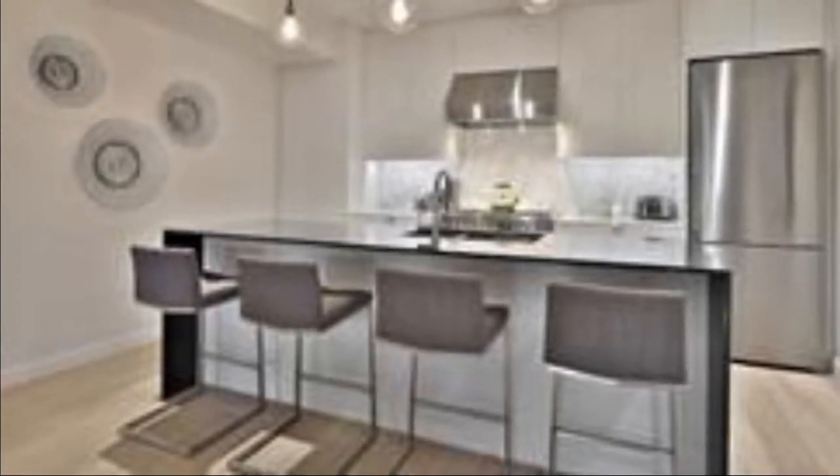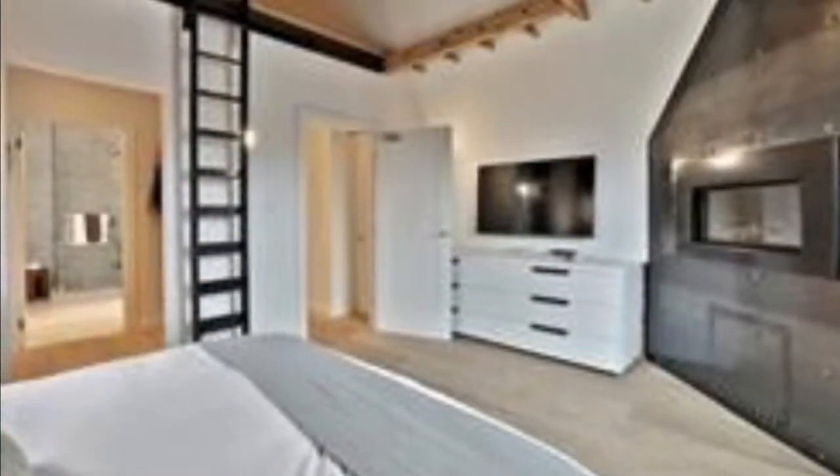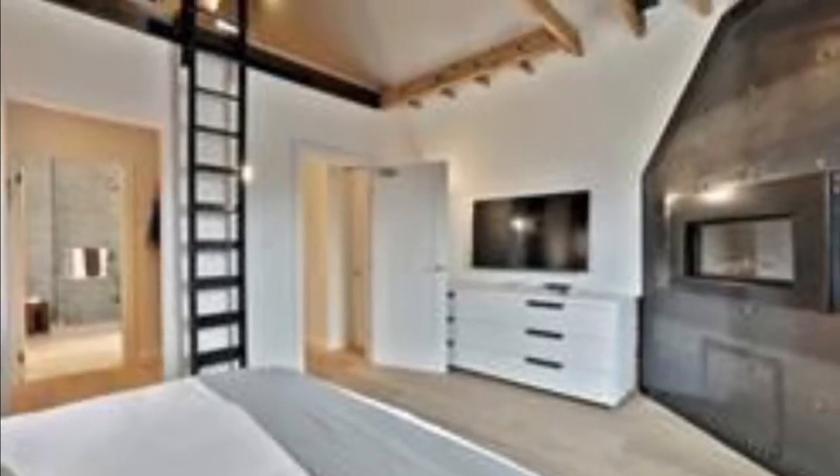Custom roller blinds, wonderfully done kitchens, totally open concept. Look at the style in this condo loft.